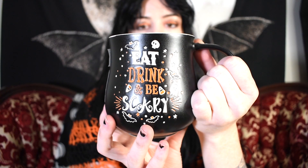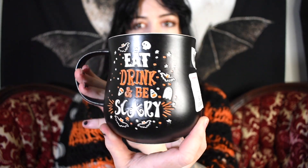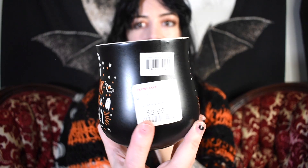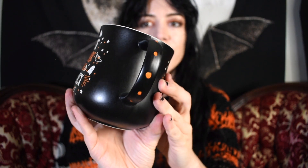This is one I found this year. It says 'Eat drink and be scary,' it's black and has some fun Halloween elements. The inside is like a pumpkiny orange, and the handle features some orange dots.